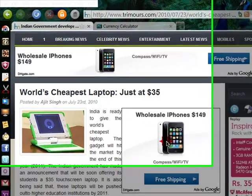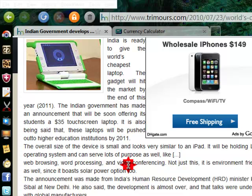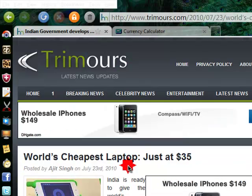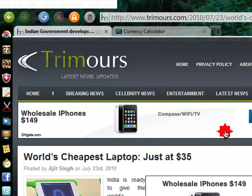It is so amazing because India made the world's cheapest laptop at only $35. In Indian rupees, that is only 1,500 rupees. But in the US or other currency, that's only $35. My computer is 27,000 rupees.